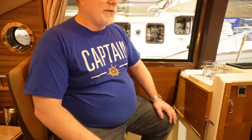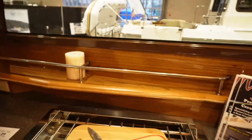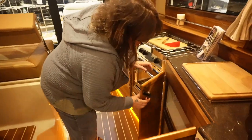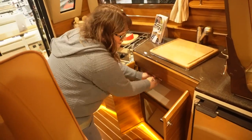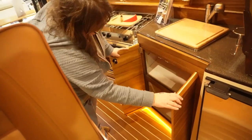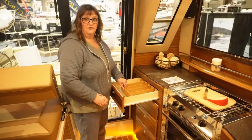Another thing we really love about the RT29 is it has an actual stateroom instead of a V-berth. And looking at the galley — on the RT29 you have a nice big shelf here and a nice big shelf there, all your doors are a bit bigger, and you even have a built-in silverware organizer.